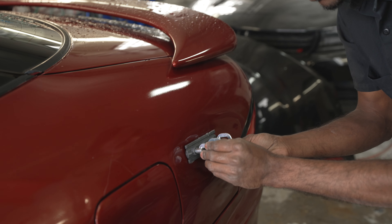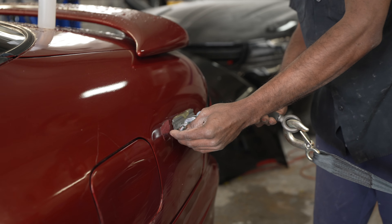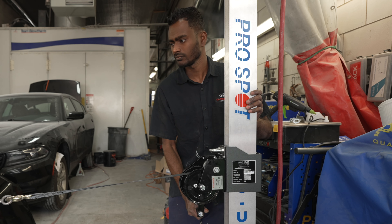It saves time to set up a car for a frame machine, downtime — just setting the equipment of the vehicle on the frame machine. Have the vehicle on the ground and just pull up the machine to it. It's amazing.